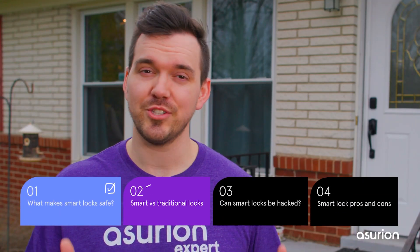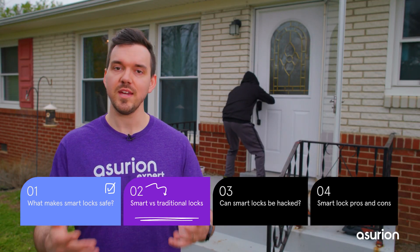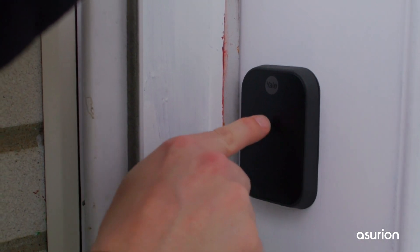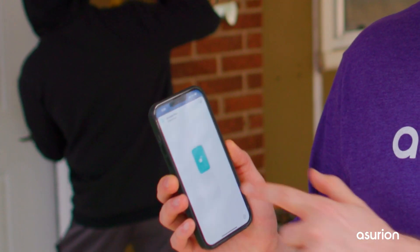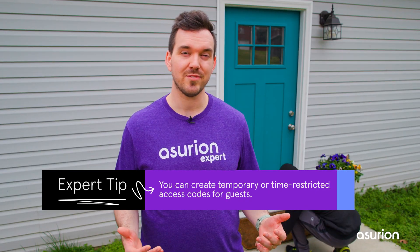Are smart locks safer than traditional key locks? Yes, they can be safer, and here's why: the access keypad doubles as a built-in backup system — if someone tries to guess your code, too many attempts will lock them out. You're also notified of any activity like disturbances at your door, and you can lock or unlock your smart lock remotely from your phone.